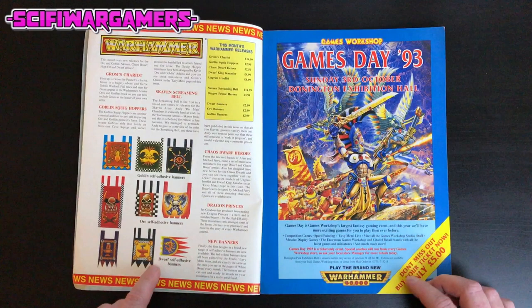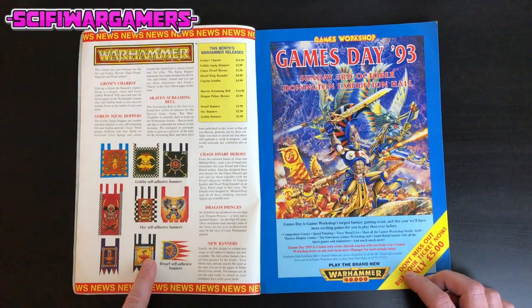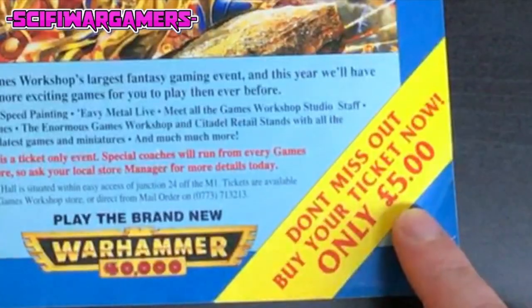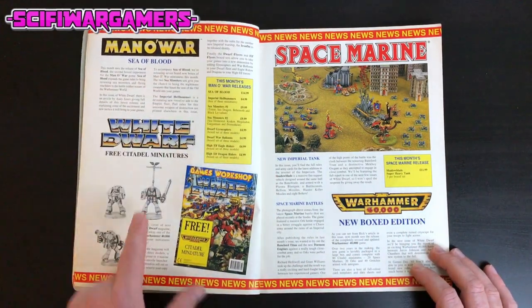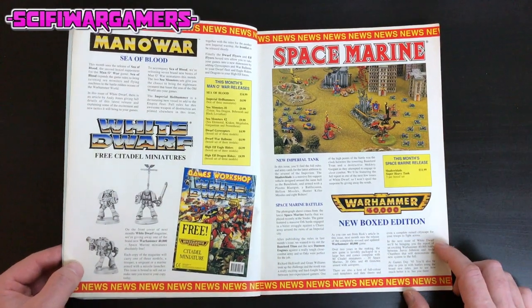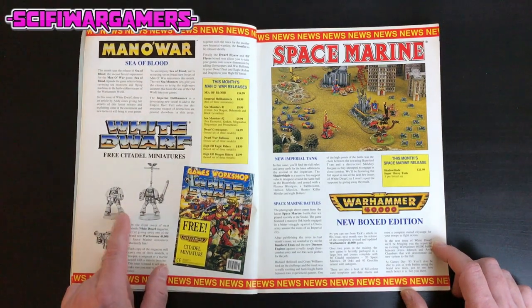Opening up, we have an advert for some self-adhesive banners — I guess this is the days when they're getting away from painting your own. An advert for Games Day 1993, tickets only £5. Some more adverts for Man O'War and free Citadel miniatures. On the cover of next month's White Dwarf they're giving away a free Space Marine — I believe these are the marines that came in the original 2nd edition box set.